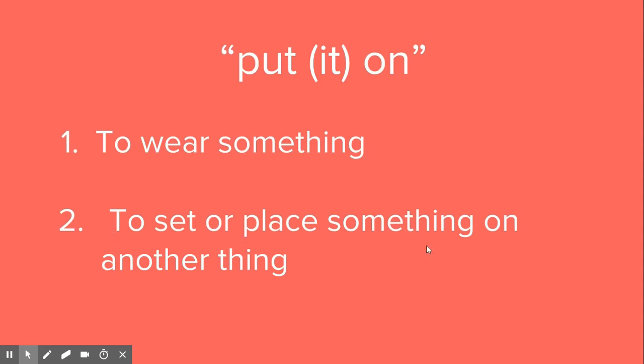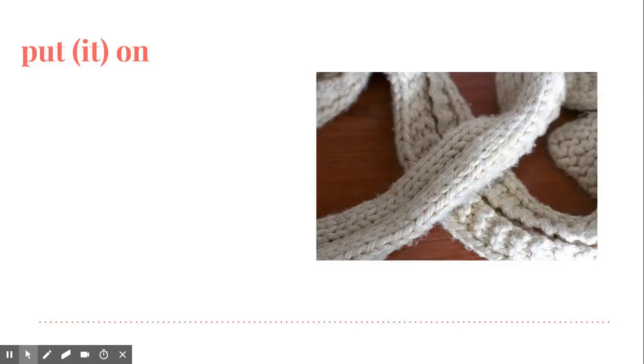Put on also has another definition: to set or place something on another thing. For example, where do you want me to put my keys? Just put them on the table.